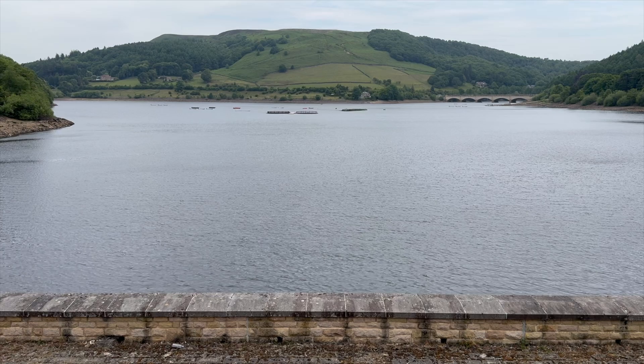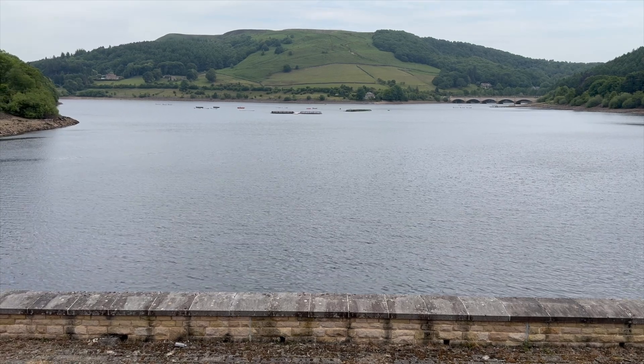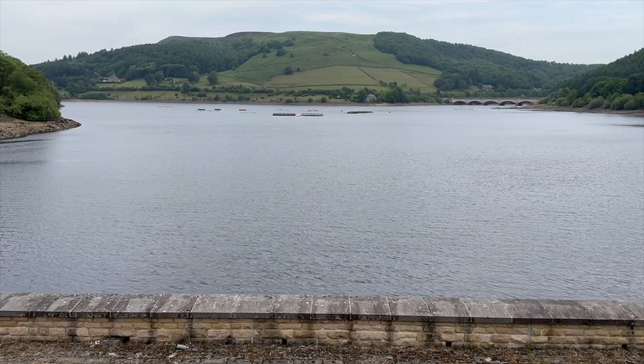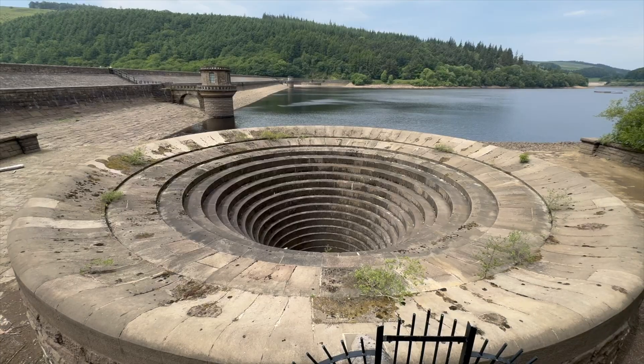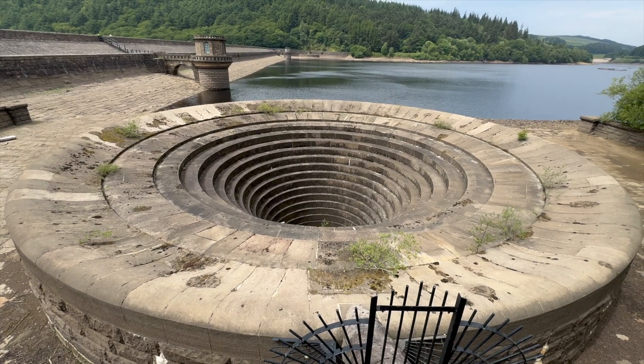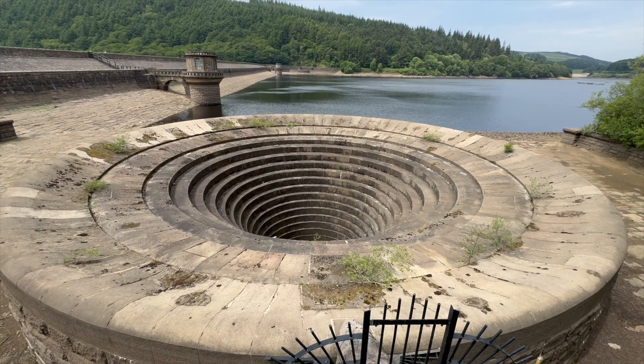Lady Bower Reservoir supplies drinking water to millions of people across the East Midlands, South Yorkshire and further beyond. But like every reservoir, it has to manage what happens when too much water arrives, especially in heavy rain or after snow melts from the surrounding hills. And that's where the plug holes come in. Officially they're called bellmouth spillways, but most people call them the plug holes — and once you see them, you can understand why.